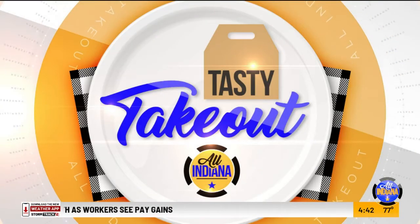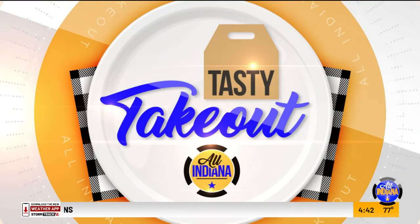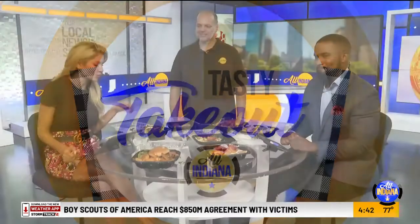They have more than just pancakes. Today's Tasty Takeout — Lincoln Square Pancake House is joining us now. This looks delicious. You are here in studio on the right day. I'm in trouble.